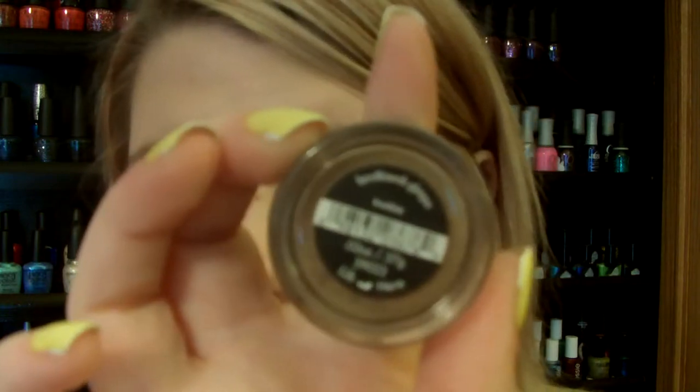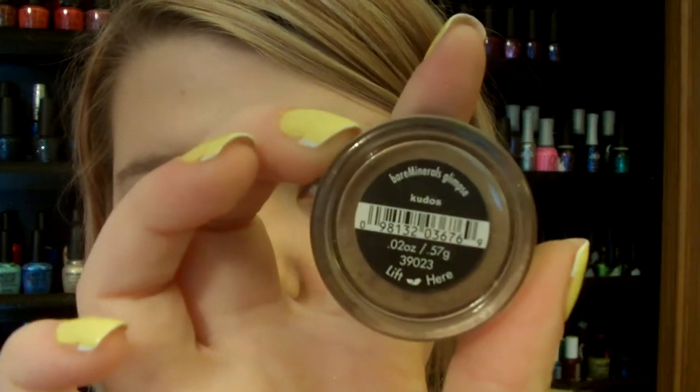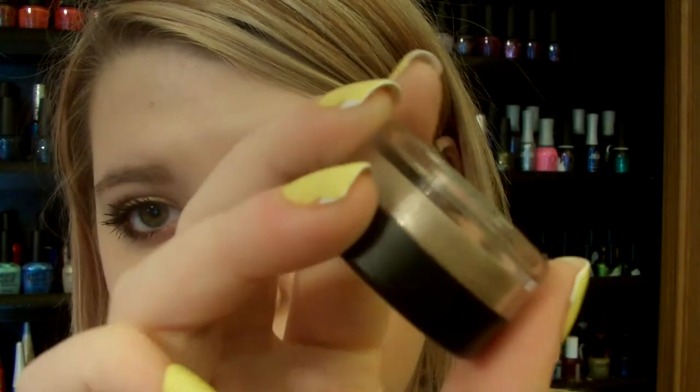It's a two-tone, two eyeshadow look on my eyes. The other one I'm wearing is Kudos, and Kudos is so pretty — it's a pretty gold. I would use it in my outer crease and Night Owl in my inner crease. And then on my lid I would use Disco, which I love all three of those together, but I never realized this was so pretty.